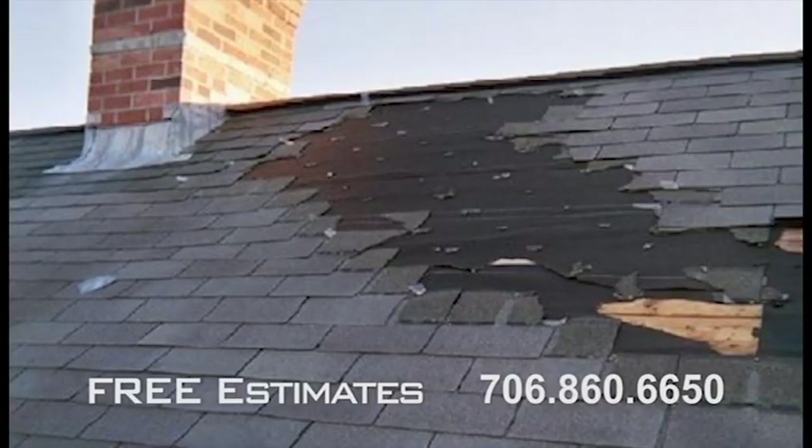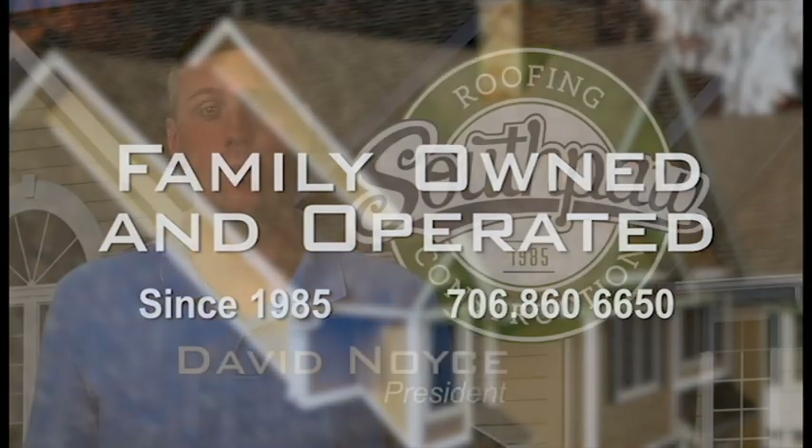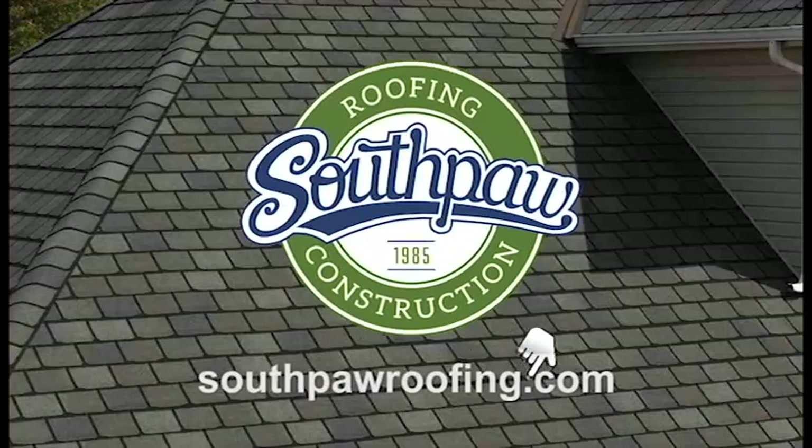If your home's roof is leaking, damaged, and needs repair or replacement, make sure to get a free estimate before any work is started. You can trust family-owned and operated Southpaw Roofing for top-quality work every time. Click on SouthpawRoofing.com.